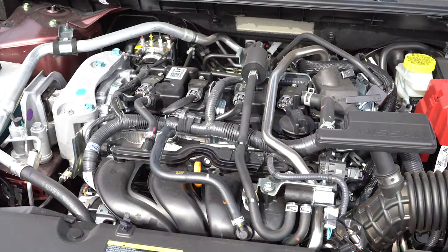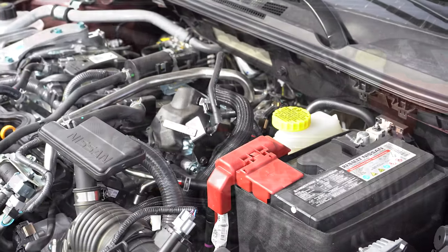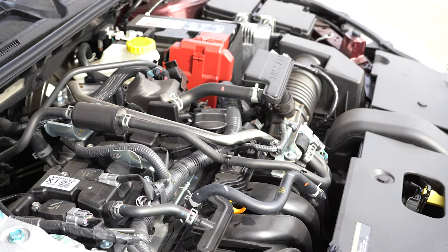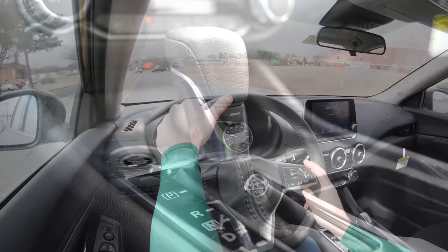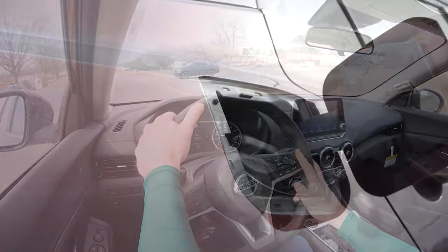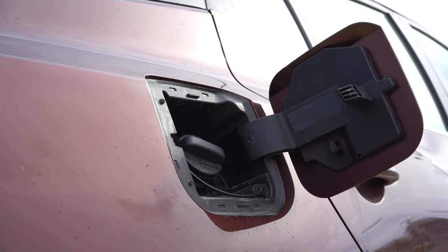Regardless of which trim level you go with, the power plant on the Sentra is going to be the same. Powering this little beast is a 2.0-liter direct-injected inline four-cylinder putting out 149 horsepower at 6,000 RPM and 146 lb-ft of torque at 4,000 RPM. Power is sent to the front wheels through a CVT. Zero to 60 according to Car and Driver comes in at approximately 9.2 seconds.